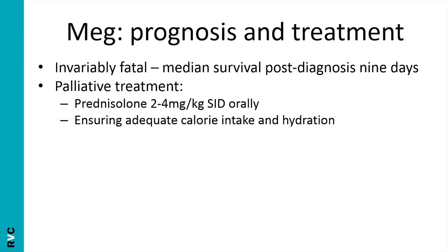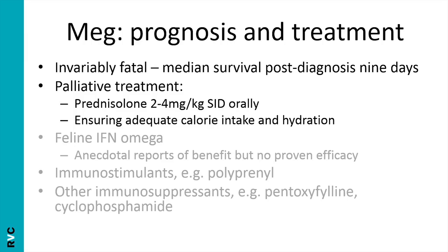Palliative treatment is a huge part of that. Often people will decide on euthanasia at diagnosis, but if they don't and quality of life is still good, you'd want to think about prednisolone to alleviate some clinical signs — it won't cure the disease. Adequate calorie intake and hydration are also important. Other treatment options exist but none have proven efficacy; they are expensive, carry potentially dangerous side effects, and risk giving false hope. It's more important to have a frank discussion about prognosis and quality of life, and then focus on palliative care and when to call it a day.